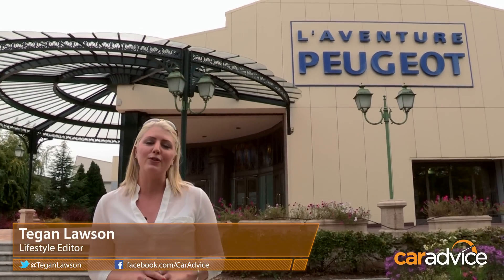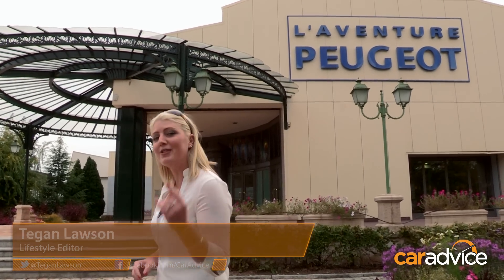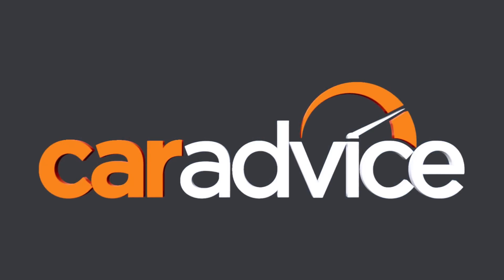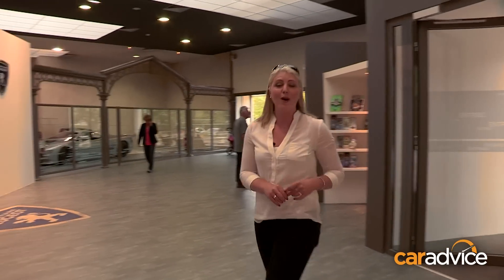As part of our trip around France for the launch of the new Peugeot 308, we've stopped in at SoShow to check out the Peugeot Museum. Peugeot actually has quite an extensive history and I'm looking forward to checking it all out.